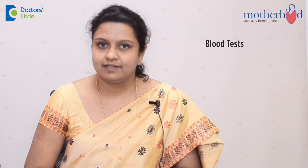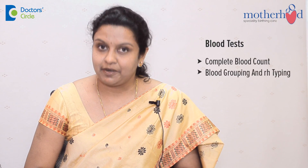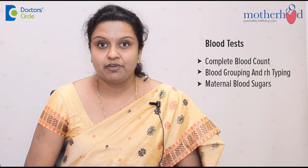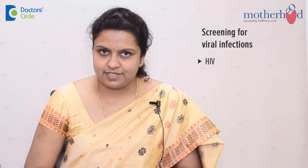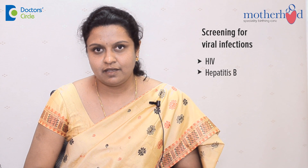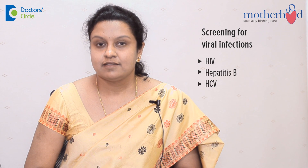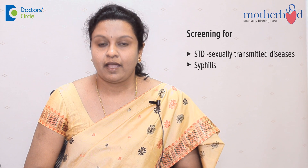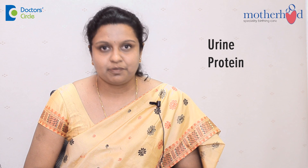The blood tests include the complete blood count, blood grouping and RH typing, maternal blood sugars, screening for viral infections namely HIV, Hepatitis B, HCV, screening for sexually transmitted diseases such as syphilis, and also to assess the thyroid status and the rubella immunity status. Additionally, urine routine is also performed.